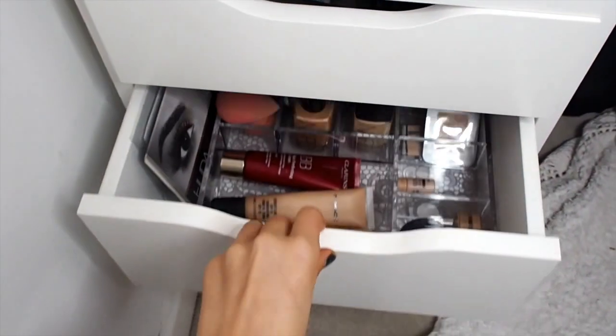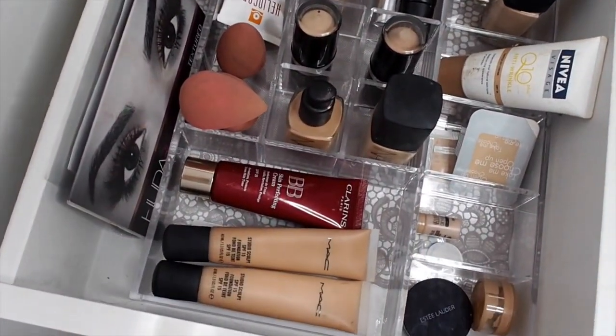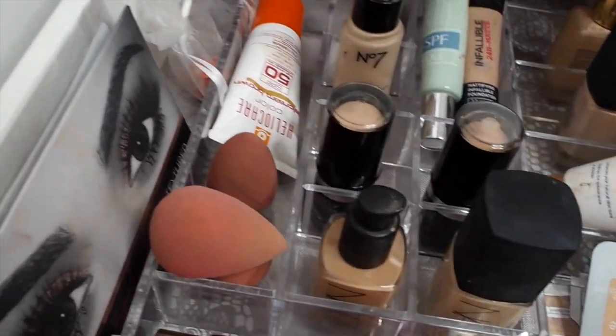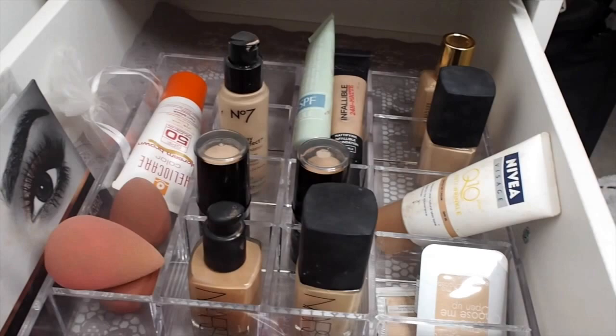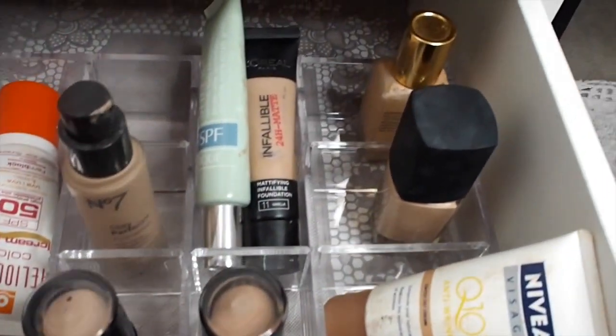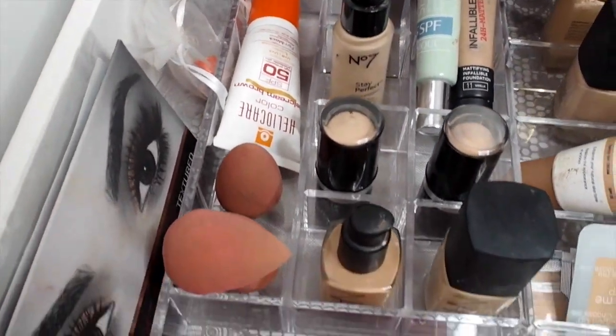Then we have a foundation drawer as well as my beauty blenders and just a whole range of foundations, BB creams, and CC creams — from the Make Up For Ever stick foundation to the NARS All Day Luminous foundation. Yep, this is just a drawer of lots of foundation.